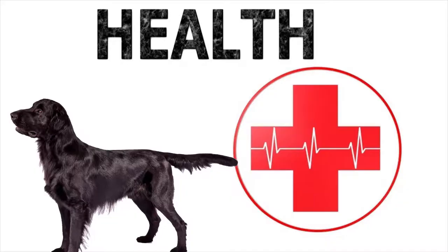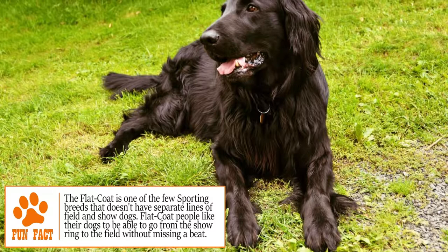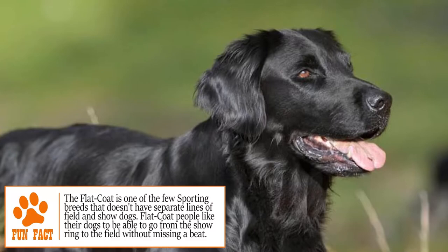Health. Flat-coated retrievers are generally of good health and aren't too prone to many genetic diseases. On the other hand, as with any other dog, they can suffer from hip dysplasia and some forms of cancer. To avoid this, keep them in good health and bring them to regularly scheduled vet checkups.